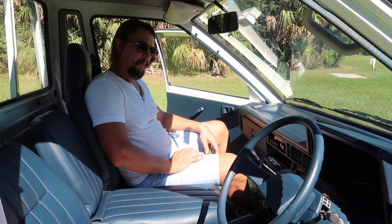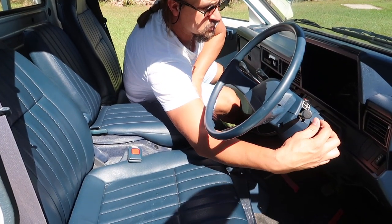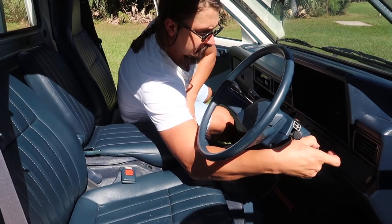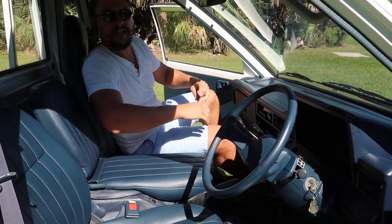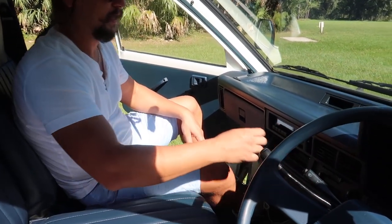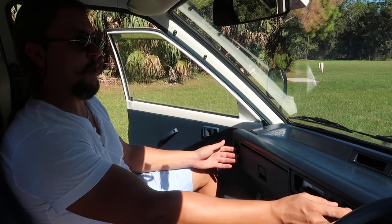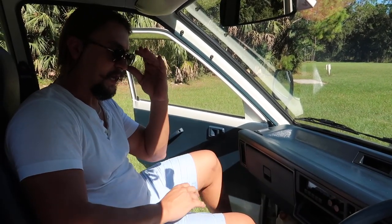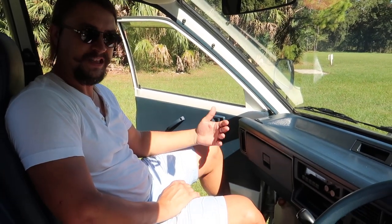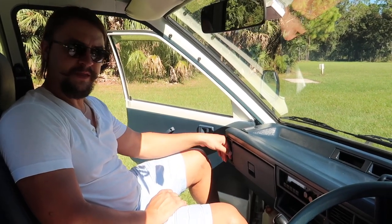Let's go ahead and do a crank up — just turn the key and it cranks just like that. Let's turn on the air conditioning because it is quite hot in Florida, and cold air starts coming out pretty much immediately. When we bought the truck, the AC didn't work, but it does work now.